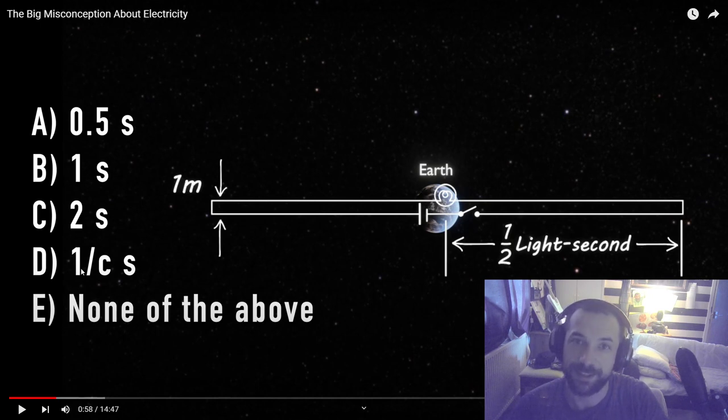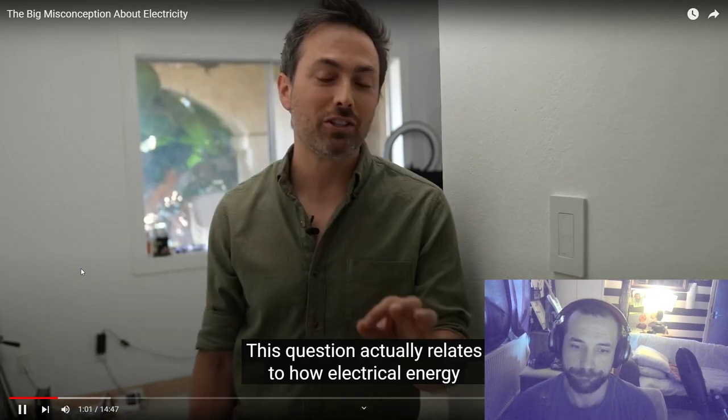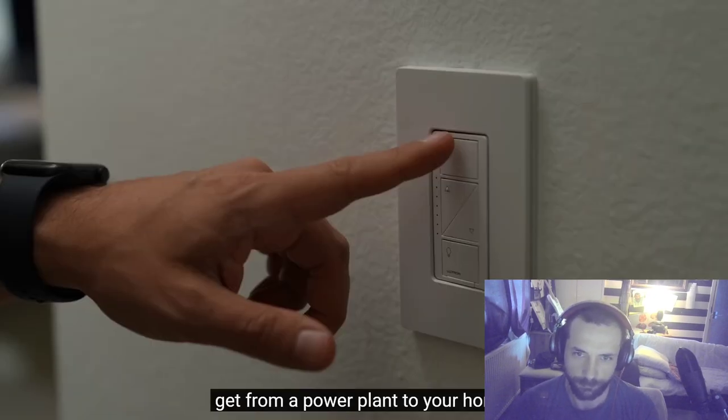So how long does this take? Two seconds? Because you've got half this way and then half to return — that would be the linear way of adding it up, giving two seconds, so the answer would be c. But this video was probably made because it's not that straightforward, so it's probably e, one over c seconds — which sounds like a very small fraction.